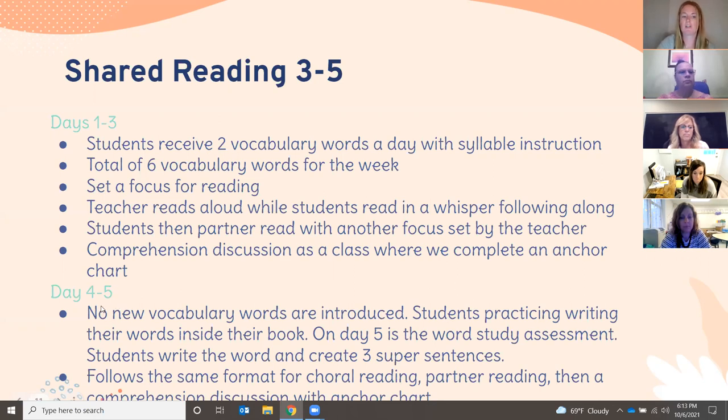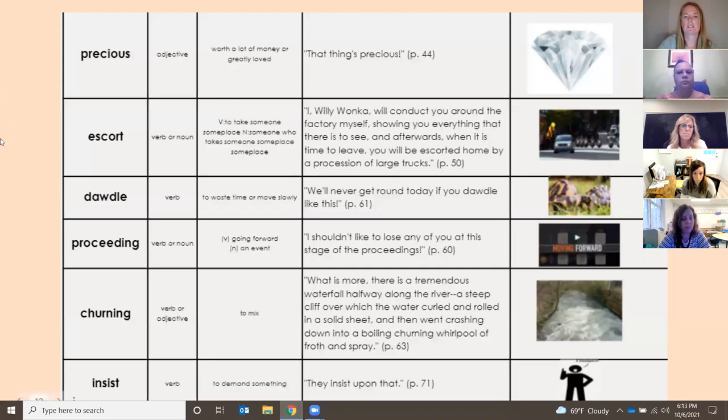Days four and five look a little different — there are no new vocabulary words. Students practice the words they have inside their book, and on day five we do word study assessments where students write the word and create super sentences. We're assessing whether they understood what the word meant in a complex compound sentence. The vocabulary list sent home includes the word, its part of speech, the definition, where it appears in the text to build fluency and comprehension, and associated pictures.